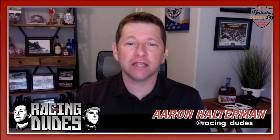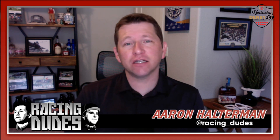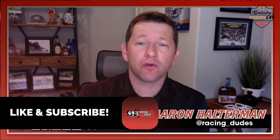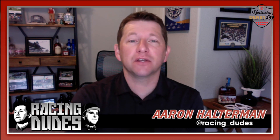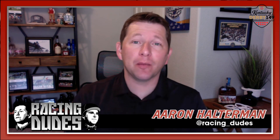Let's recap it: number nine Bishop's Bay on top, number five Classic Catch in second, and number eight Henry Q in third. Thanks everybody for watching — hit that like button if you liked it, hit subscribe if you really like it. We're over 12,000 subscribers and want to keep that going, so if you like our content make sure to hit subscribe. And most importantly, good luck playing Belmont Park this Saturday.